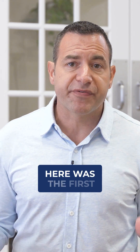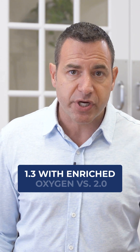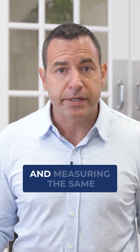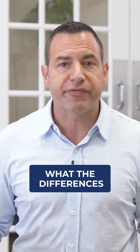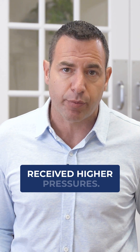What I really wanted to create here was the first comparative study using 1.3 with enriched oxygen versus 2.0 with enriched oxygen, measuring the same parameters to understand what the differences were in patients who received lower pressures versus those who received higher pressures.